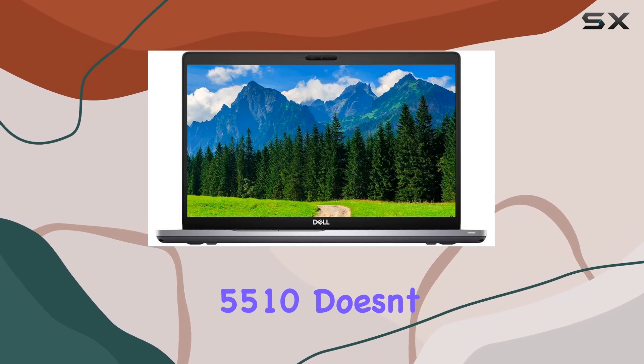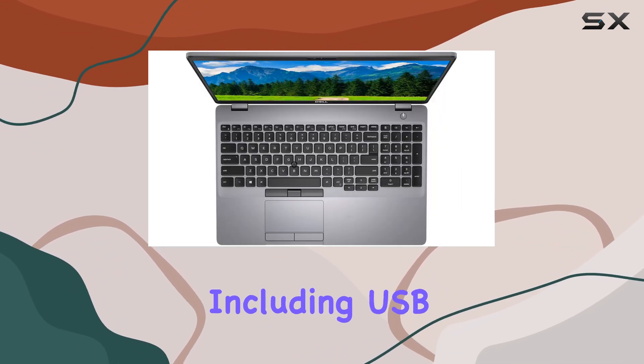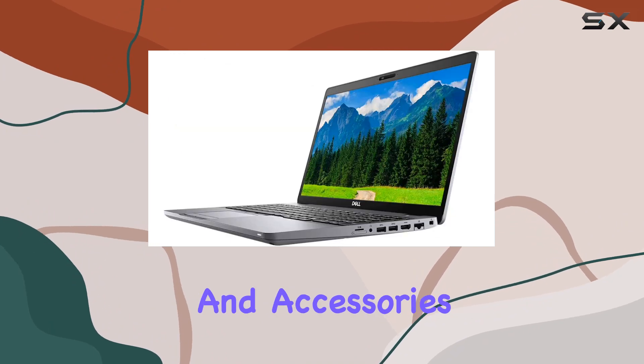In terms of connectivity, the Dell Latitude 5510 doesn't disappoint. It comes with a range of ports including USB Type-C, USB 3.1, HDMI, and more, ensuring compatibility with a wide range of peripherals and accessories.